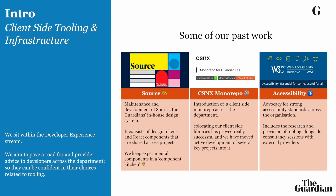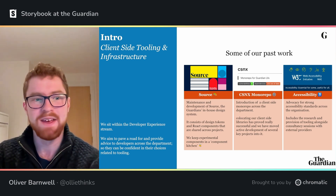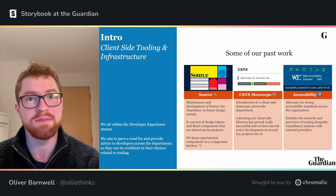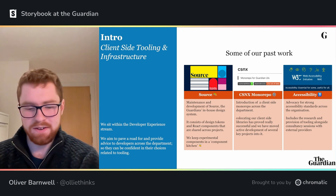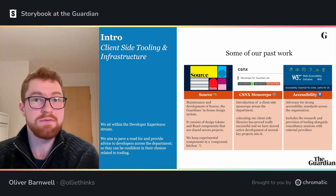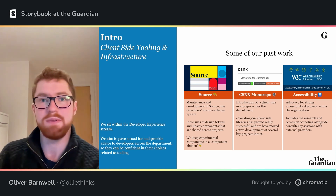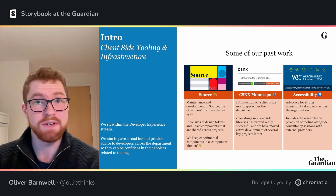This is an overview slide of the client side tooling and infrastructure team. We sit within the developer experience stream and we really exist just to help the lives of all the other developers in the department. So we carry out research, we might look into new tooling, or even just start discussions around how that could be used or set recommendations for the rest of the department that aren't enforced, but might be really helpful, say, to a new team setting out to provide a new product to our users.